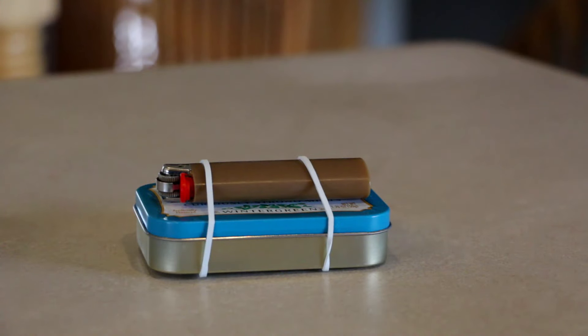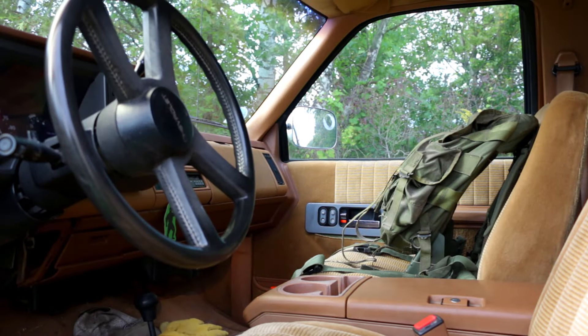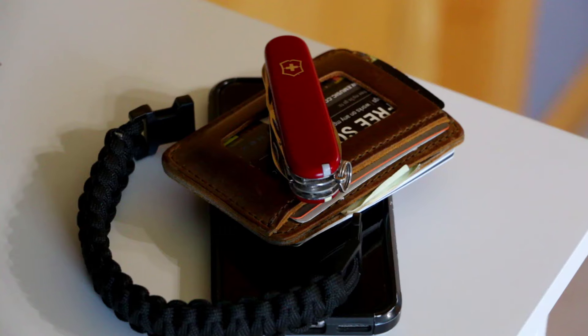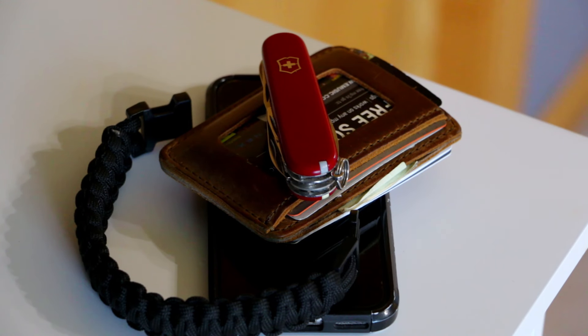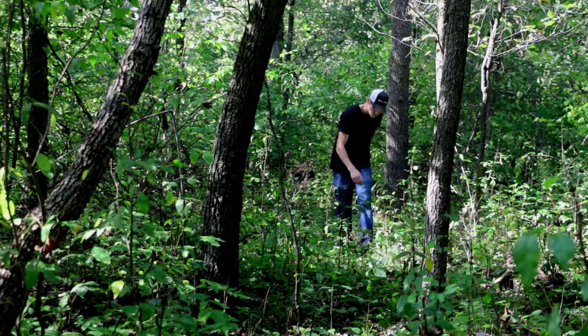Survival kits are nice, but realistically, if you're not carrying them with you, they won't be there when you need them the most. So what are some things we can add to our everyday carry that won't bulk up our pockets, have additional uses, and will be there in a survival situation?